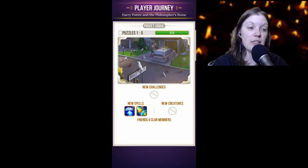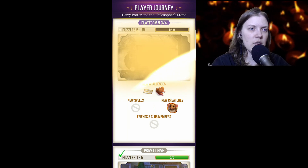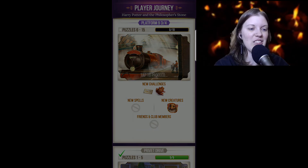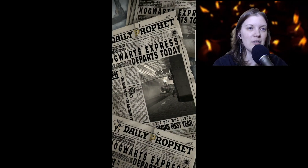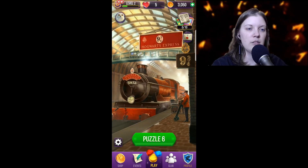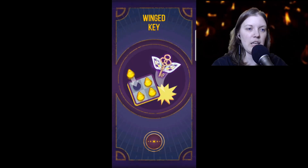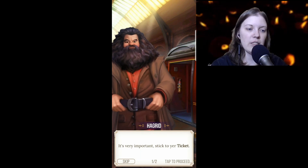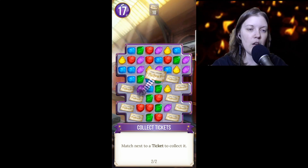It refills your lives even though we haven't lost any yet. Let's continue — we did five puzzles already. Platform Nine and Three Quarters! We have new challenges and new creatures. Puzzle 6 — we need to get a ticket I guess. 'It's very important Harry, stick to your ticket. Match next to a ticket to collect it.' I get it — that makes sense, Hagrid.